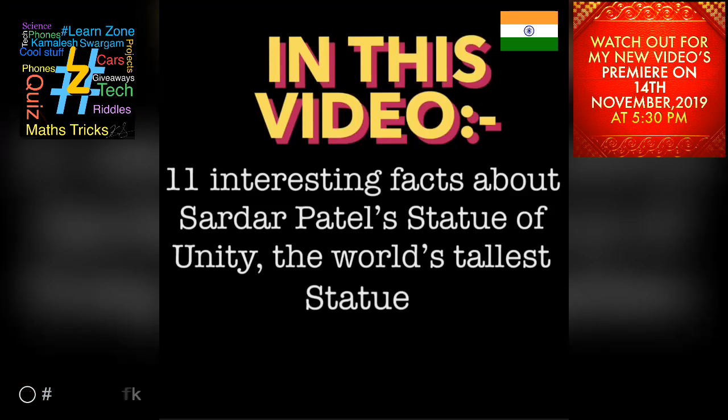11 Interesting Facts About Sardar Patel's Statue of Unity — the world's tallest statue.